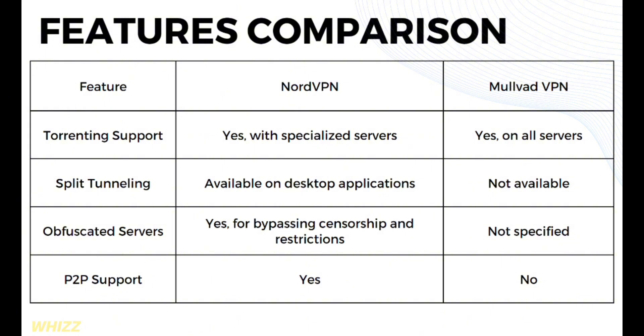In terms of obfuscated servers, NordVPN offers them for bypassing censorship and restrictions, while Mullvad VPN is not specified. In terms of P2P support, NordVPN offers P2P support, while Mullvad does not.